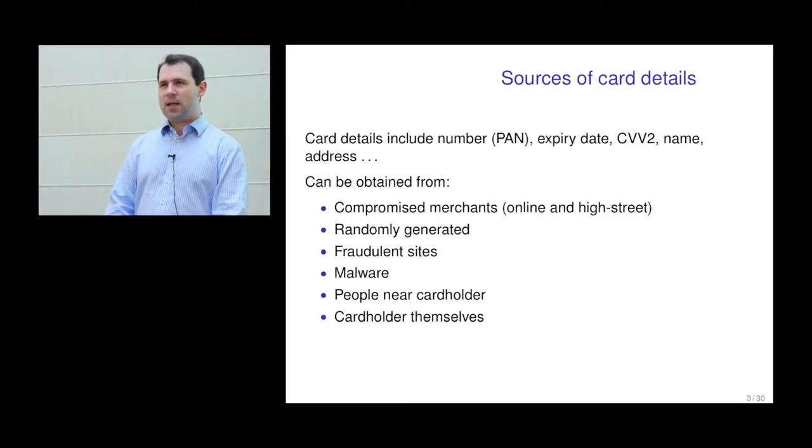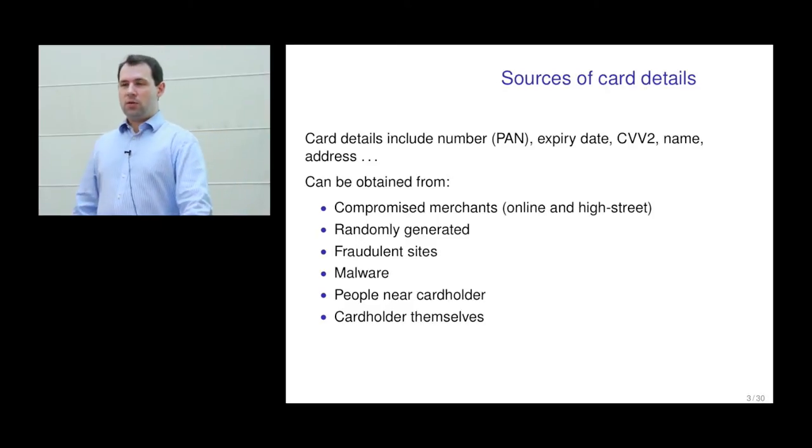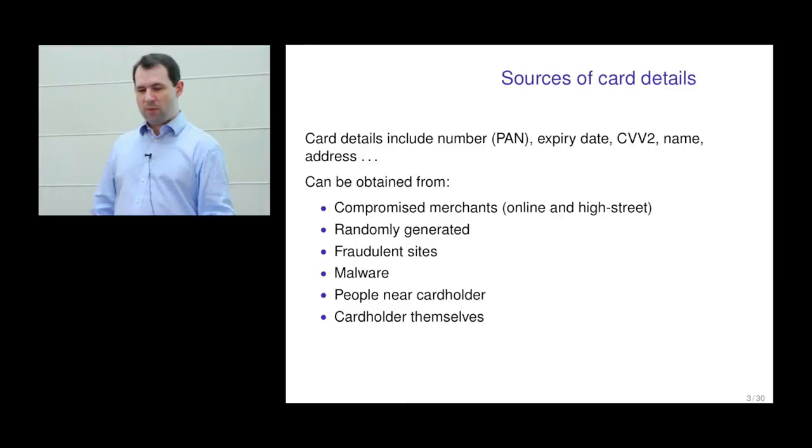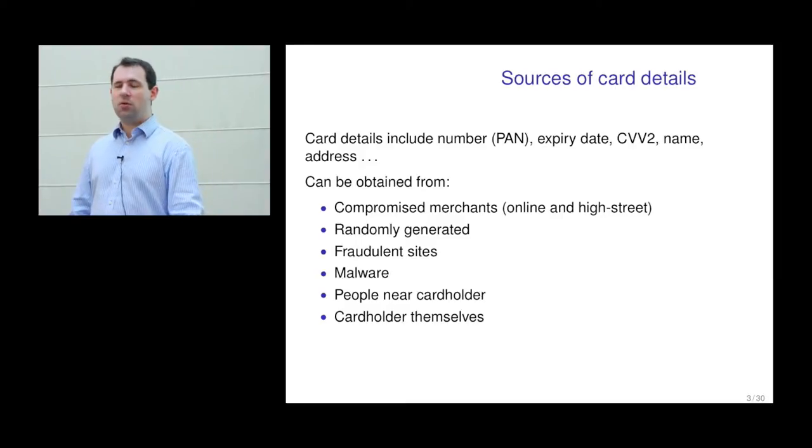An increasing trend for collecting card details is malware. Someone gets malicious software on their computer via a drive-by download or email attachment, and it looks for card details stored in the computer — if the browser remembers these — or card details that are entered. This probably isn't the main reason the malware is installed, but once it's there, they might as well use it for that purpose.